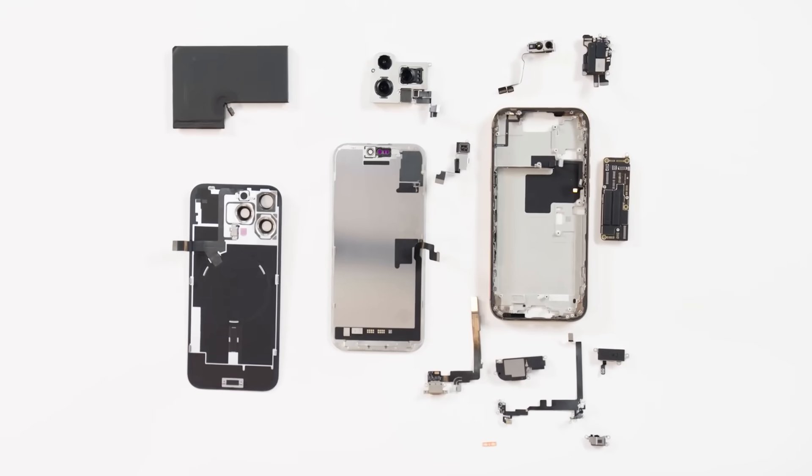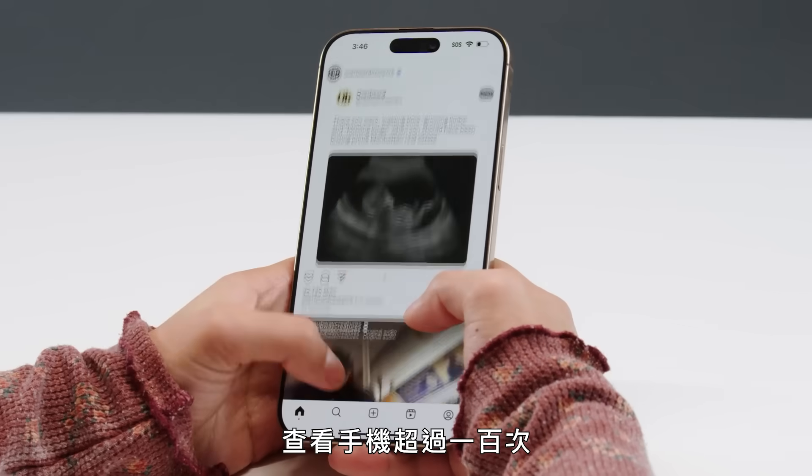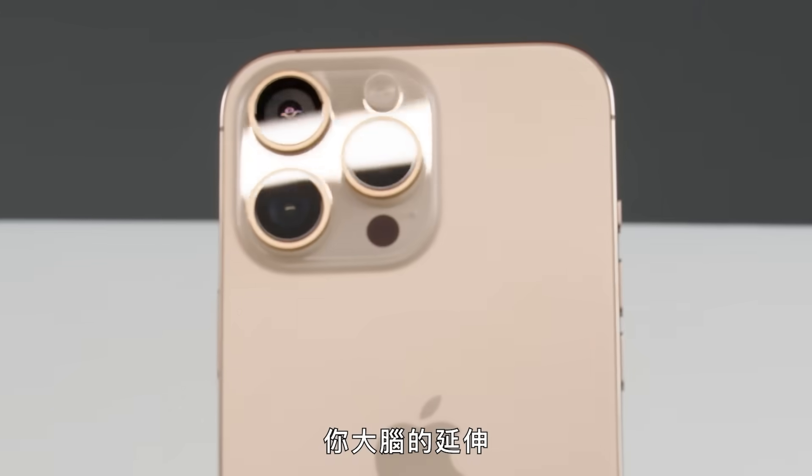Every piece of an iPhone. The average person checks their phone over a hundred times a day. At this point, your phone is basically an extension of your brain.